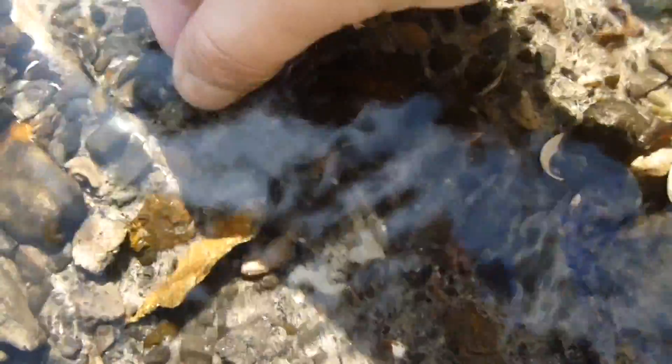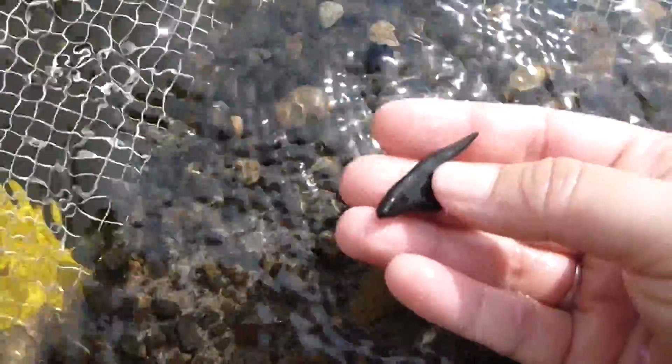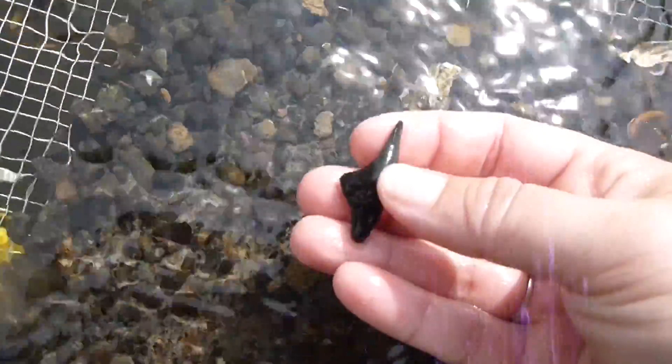Wow. Do you even see that? Itty bitty teeth. This is one of those 'please be whole' moments, but I can tell that it's not. That would have been a real nice hemi — real big.